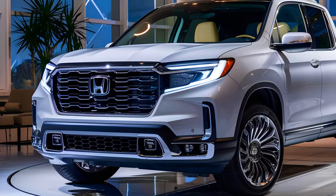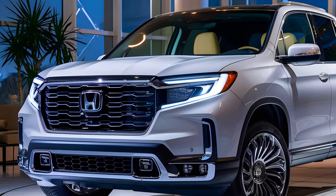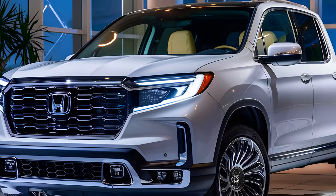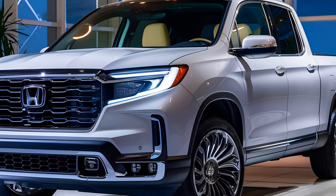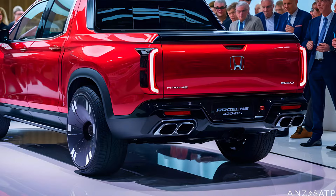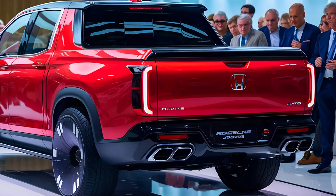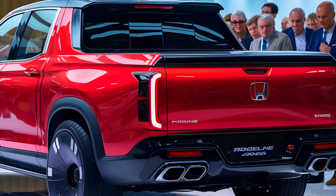Did you know that the 2025 Honda Ridgeline is set to redefine what we expect from a mid-size pickup? Whether you're a Honda enthusiast or just in the market for a new truck, this is one reveal you won't want to miss. Welcome back to our channel, where we bring you the latest insights on the hottest upcoming vehicles.